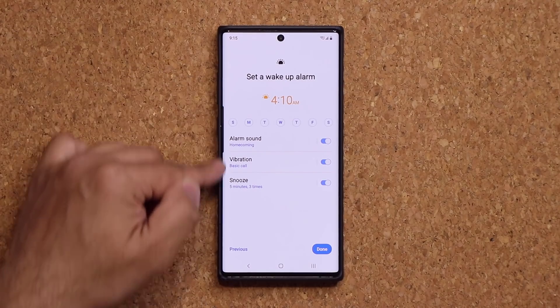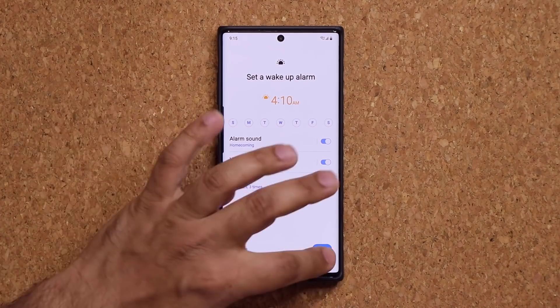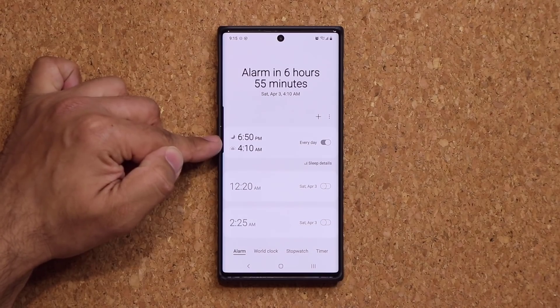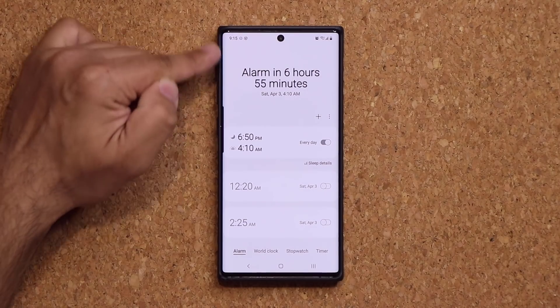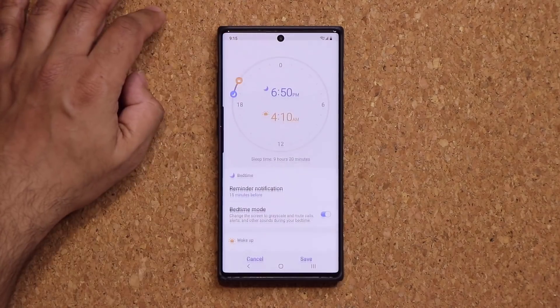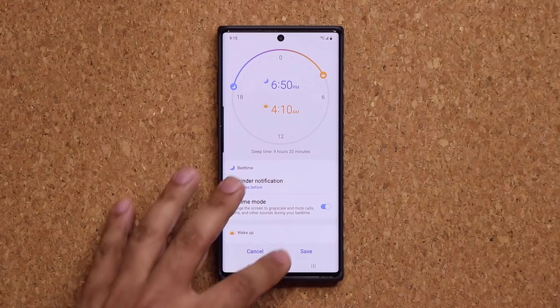And here's the remainder of that whole thing — you can set the days you want to use this, alarm, sound, vibration, snooze, tap on done. And now you are going to have this bedtime schedule, as you can see, and the grayscale mode just turned on because it is past my bedtime. We're going to turn this off for now — you can tap this and edit it as you please. Nice, beautiful graphics. Another great new feature.